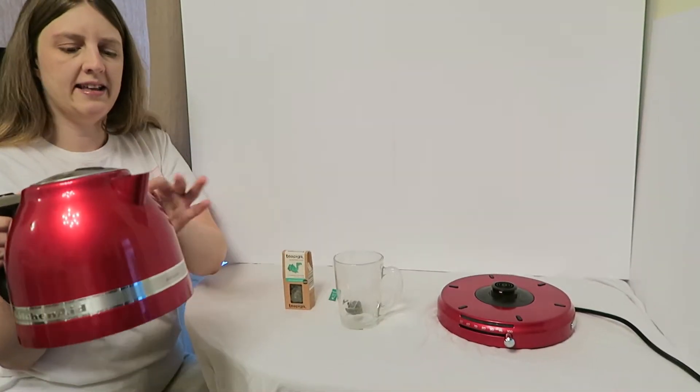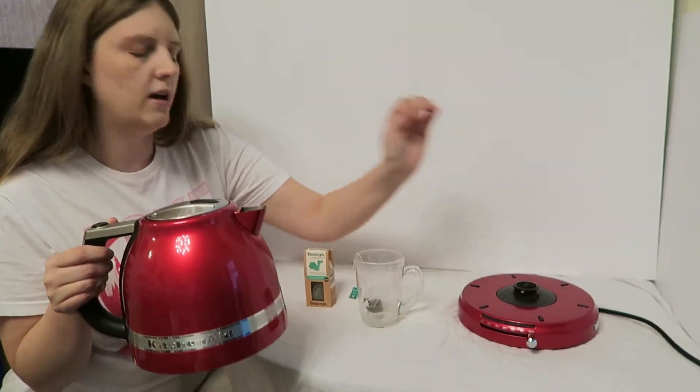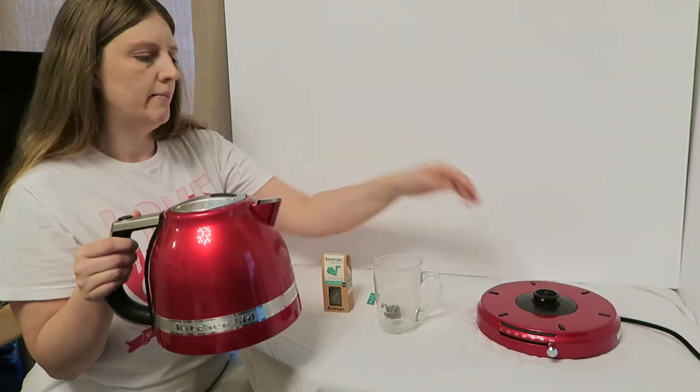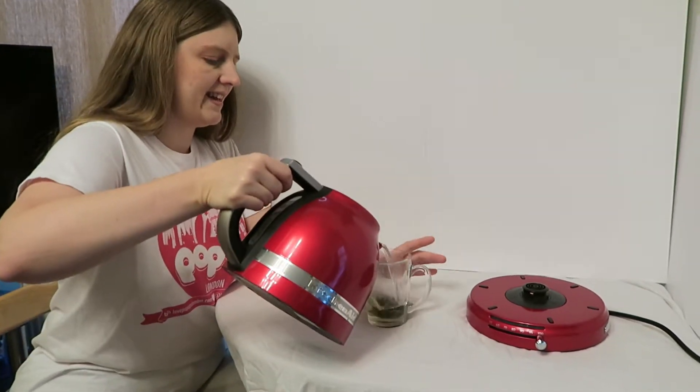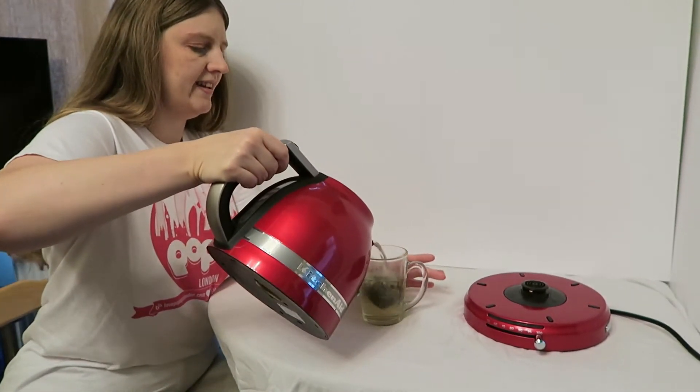With my KitchenAid kettle, as you can see, I'll put it up. I pre-boiled it earlier but usually it's lit up, but I've unplugged it. So let's see how this turns out.